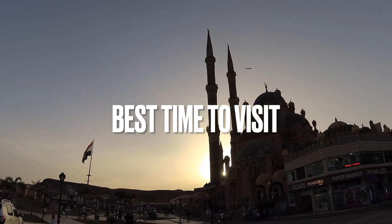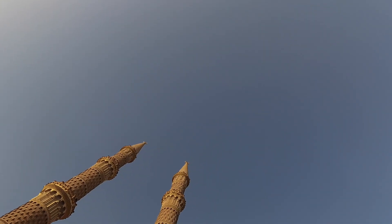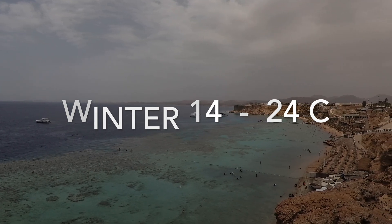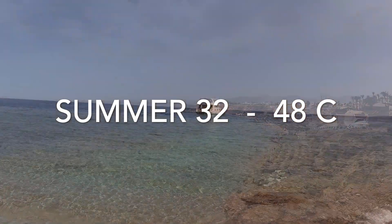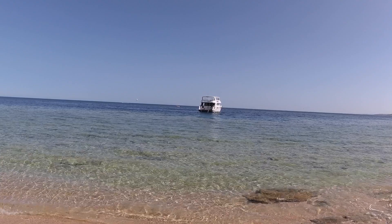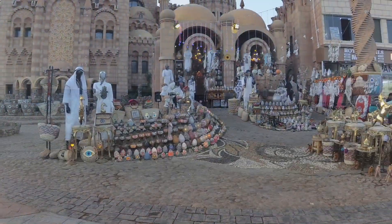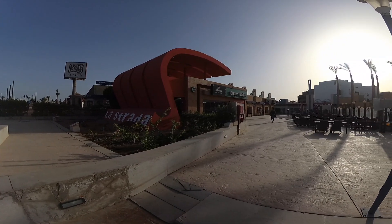Best time to visit: Sharm el-Sheikh has sunny weather all year round. The rainy days are very few. Winter is warm, between 14 to 24 Celsius, while summer is very hot, between 32 and sometimes up to 48 Celsius. The best time to visit is from the beginning of October till the end of April, when the weather is warm and not very hot. Anyway, Sharm el-Sheikh is an interesting city with a lot to do regardless of the season.